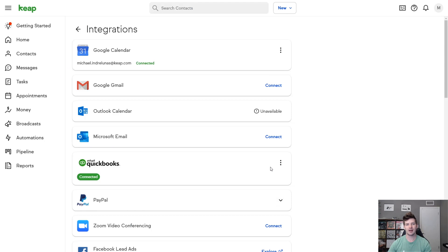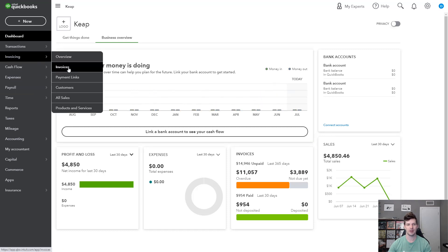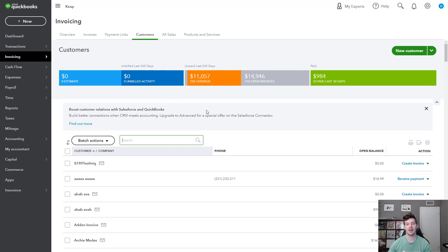Our native QuickBooks Online integration is new and improved, so check it out today. You can streamline your accounting and finances by integrating QuickBooks Online directly with Keep. When you send invoices or receive payments in Keep, it'll all link to your accounting tool. So let Keep and QuickBooks Online get you organized and ready for tax time. Check out the link in the description below.